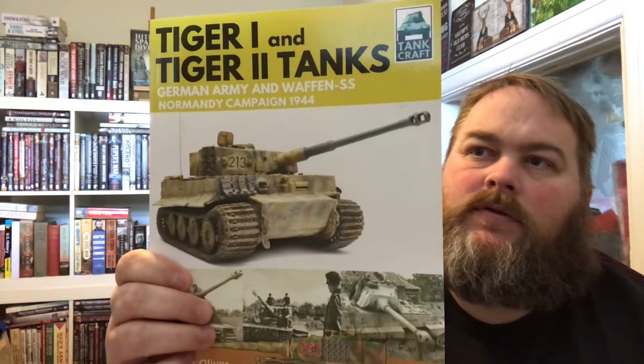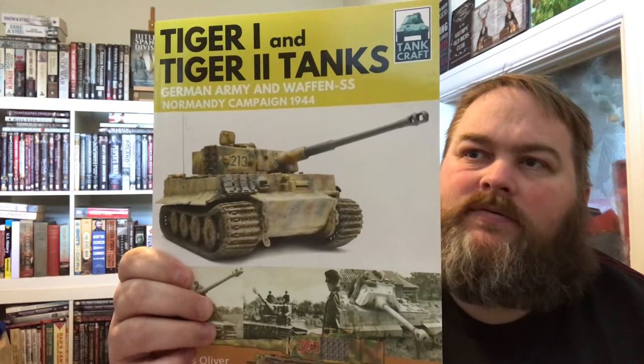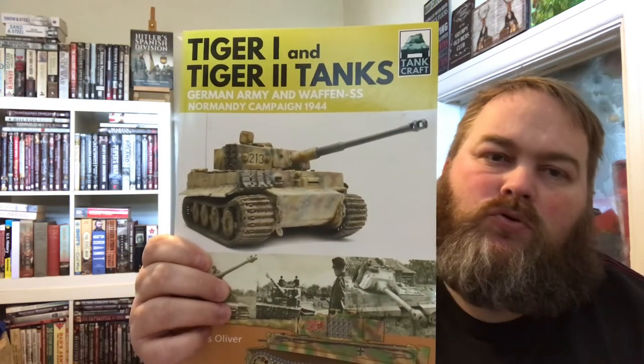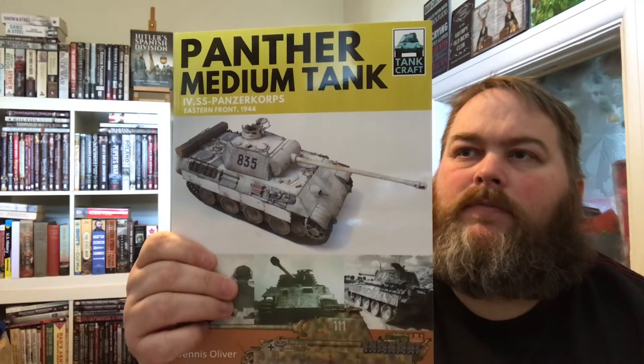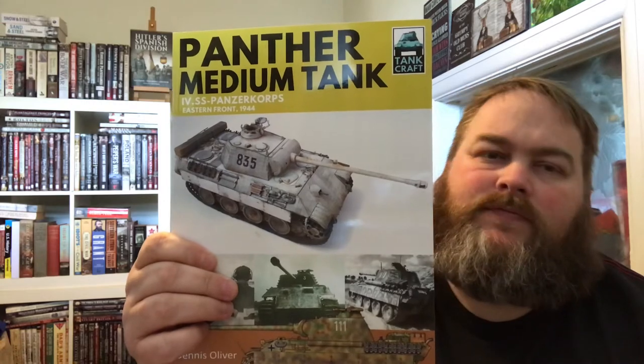I've got seven books here. Let me quickly go through them and show you, then I can explain what's so good about them. You've got the M1 Abrams, the Panzer III — the German Army light tank which took part in Operation Barbarossa — the Tiger I and Tiger II tanks for the German Army and the Waffen SS, which took part in the Northern Normandy campaign, and the Panther medium tank, which was part of the Panzer Corps on the Eastern Front in 1944.